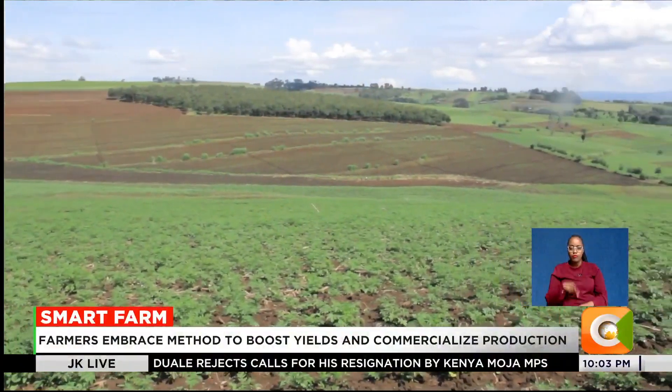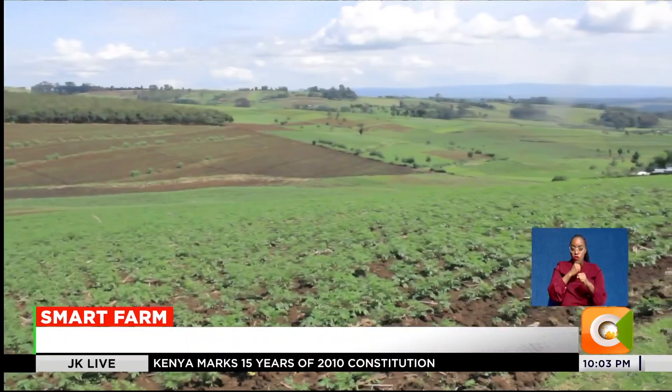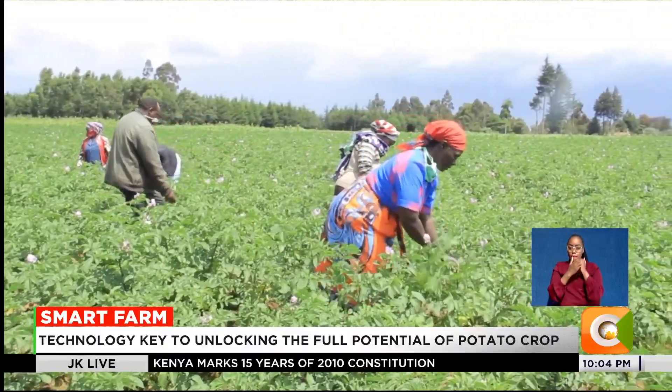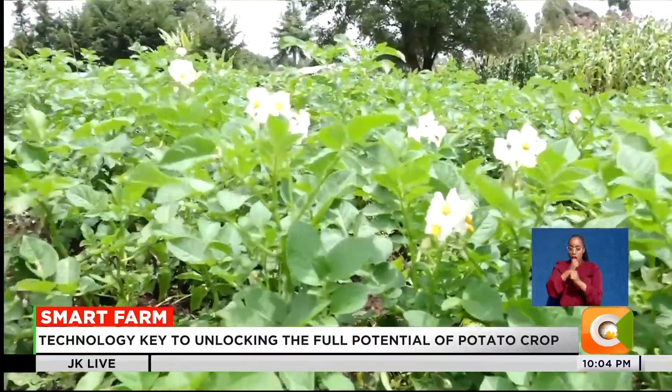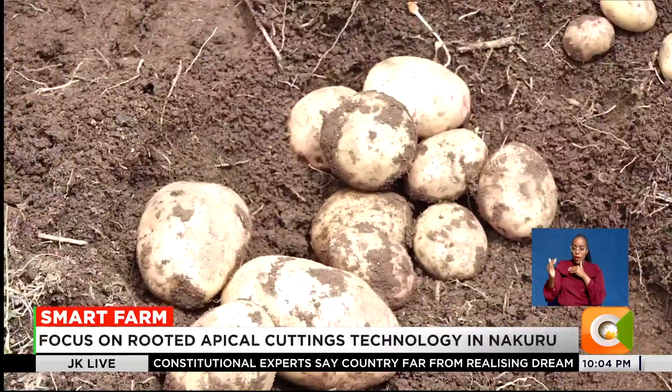For years, Felix Taraya, a 52-year-old farmer in Kiptunga village in Molo sub-county Nakuru, struggled with poor potato harvest. He often recycled seed from his own farm or bought from neighbors, only to regret later.